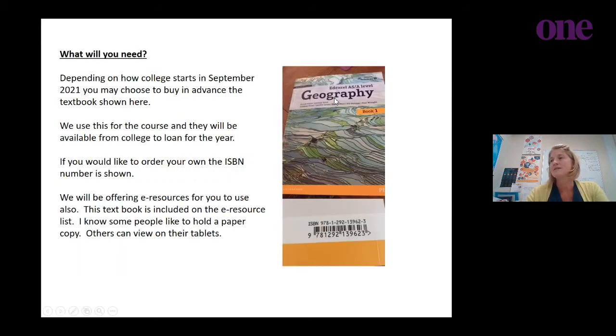We have equipment here that you'll be able to borrow — field lights, quadrats, and more. Regarding resources: we use a specific textbook which we have available for you. You don't have to purchase it, but there is an e-book online you can browse, or you can order your own — there should be second-hand copies on Amazon. When you come into college you'll be given a login to access e-resources, but we do have enough textbooks in college so you shouldn't need to buy your own.